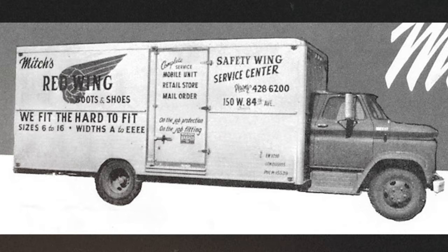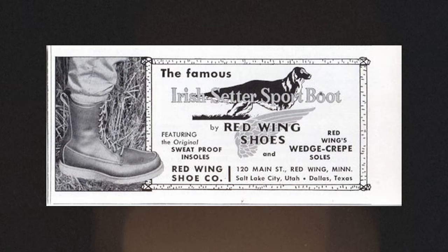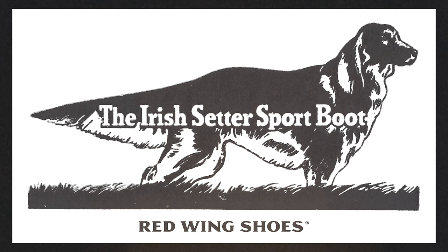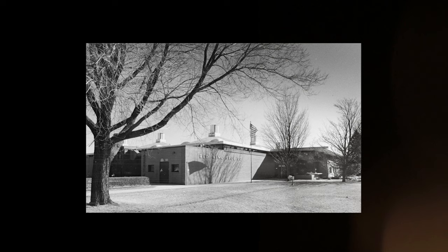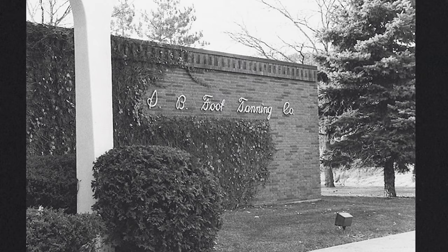In 1952, the Irish Setter 877 hunting boot was introduced. The unique Irish Setter leather mirrors the colour of the hunting breed, and this match leads to the boot's unique Irish Setter name and dog logo. A second factory was opened in Red Wing, Minnesota, to keep up with the growing worldwide demand, located three miles down the road from the original factory.